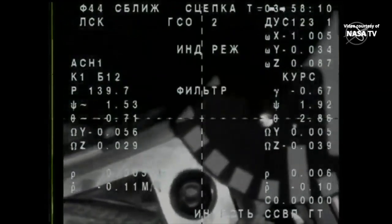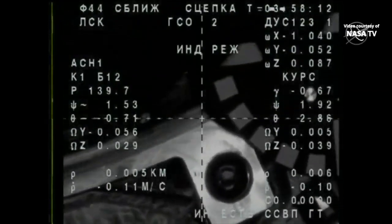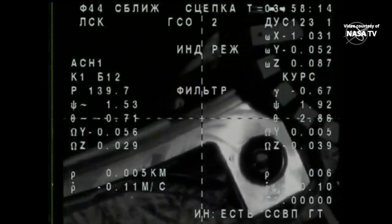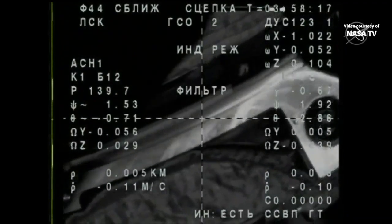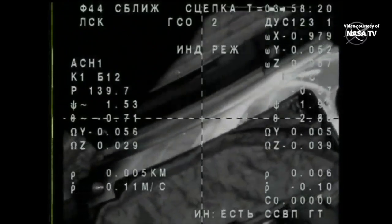Docking confirmed at 6:58 p.m. Central Time, 7:58 p.m. Eastern Time, as the International Space Station and Soyuz MS-23 flew 260 miles over northern Mongolia.